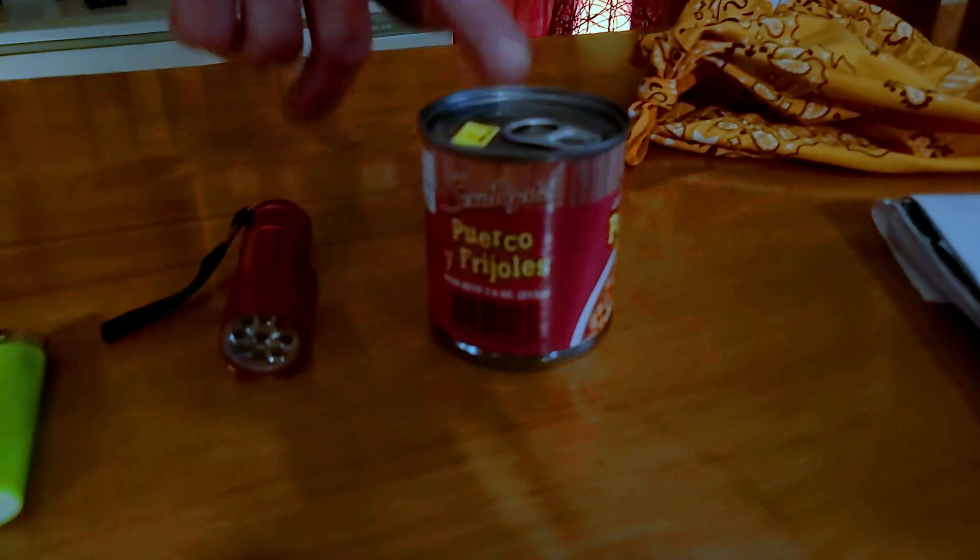What's your bean situation? If you're gonna be riding the rails, you better have some beans. The most important thing when packing your Bindlebag is the order you put things in — that's why I have everything in this certain order.